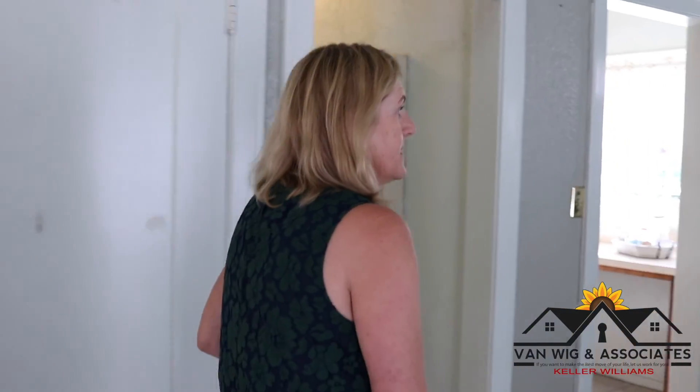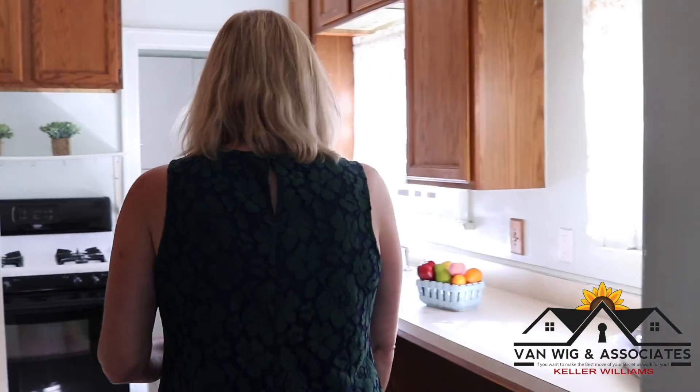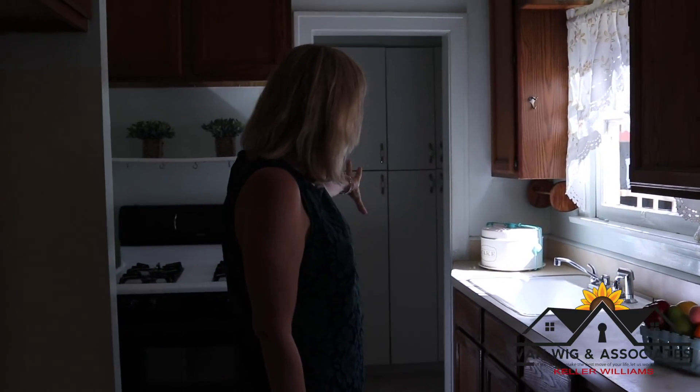Cute kitchen. It's got ample counter space. You've got the pantry in the back and lots of natural light coming in this kitchen. It's really kind of cool.